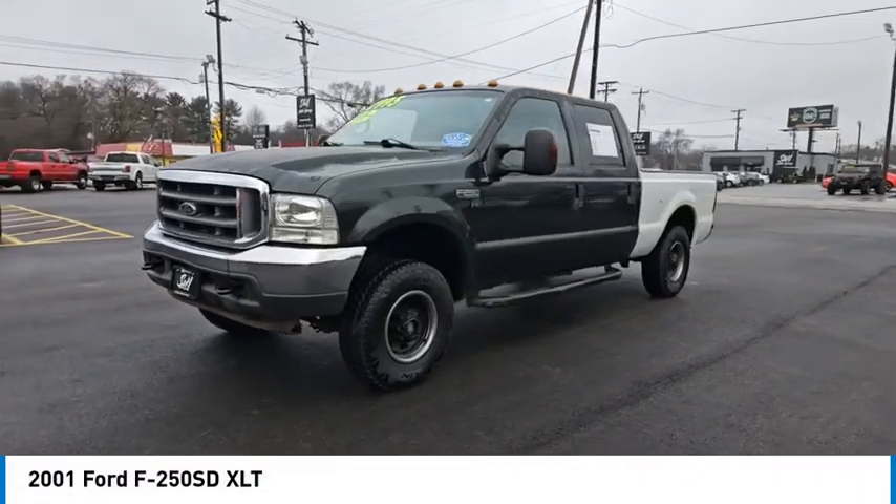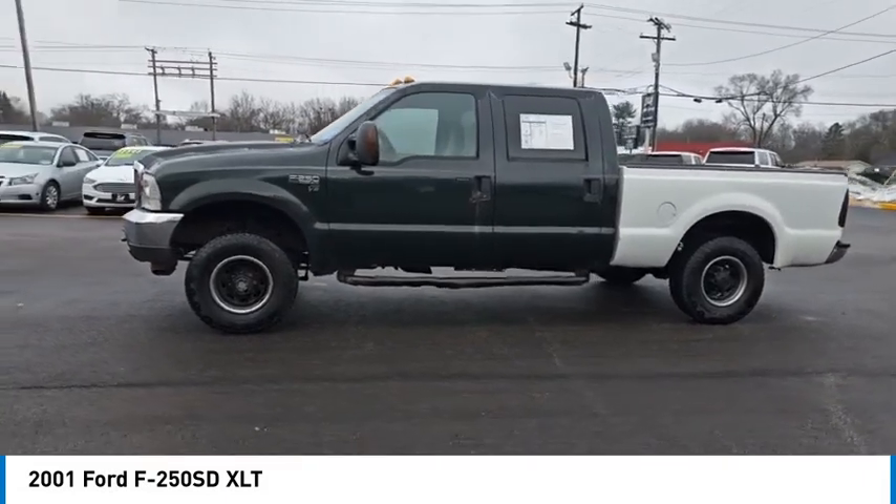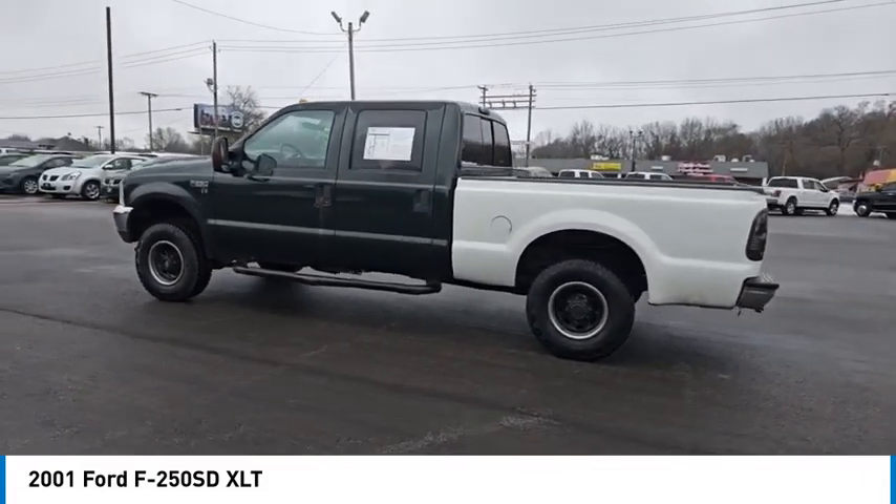Looking for the right vehicle? Check out the 2001 F-250 Super Duty. Head-to-head fuel efficiency. Head-to-head towing. Head-to-head torque.